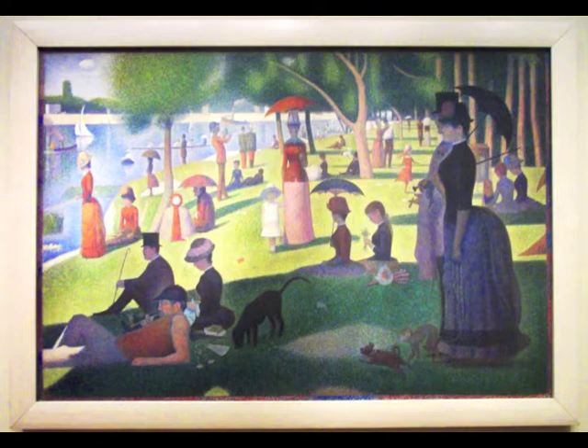Seurat took two years painting this masterpiece, during which time he made over 60 studies, or pre-paintings, in preparation for the final work. That's interesting.